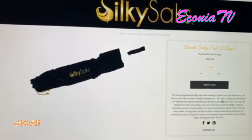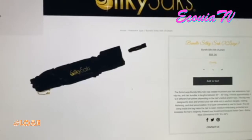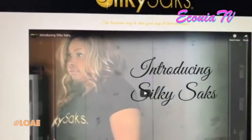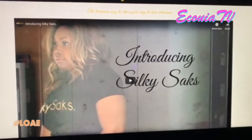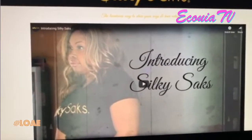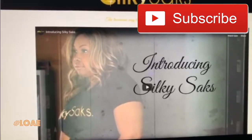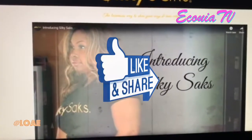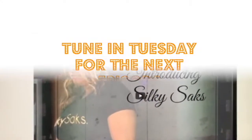I'm super duper excited about the website and about some things that are going to be coming up. If you're not staying tuned with Silky Saks and Life of Entrepreneur, go ahead and hit that subscribe button if you haven't already, follow us on Facebook, give us a like. Remember to keep God first and create opportunities. See you next Tuesday!